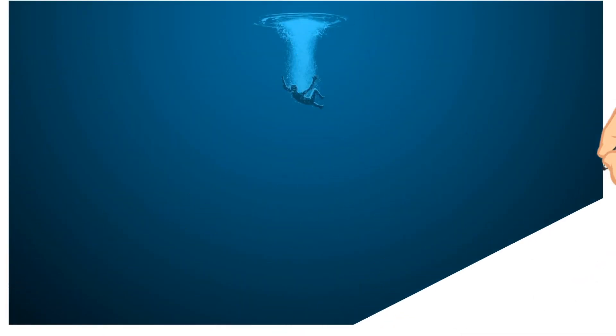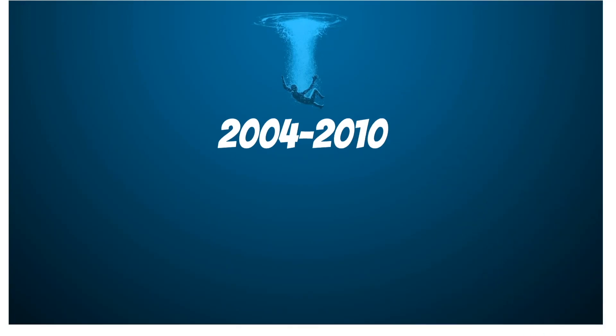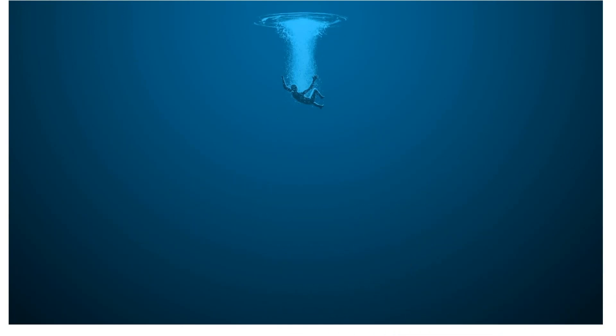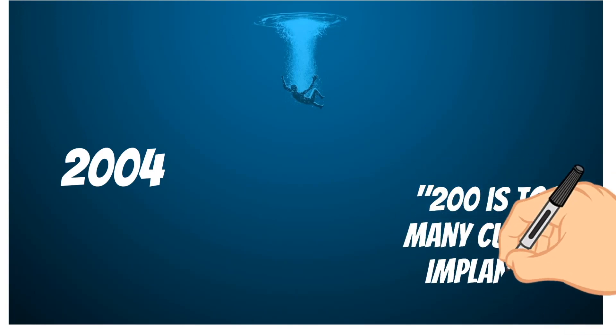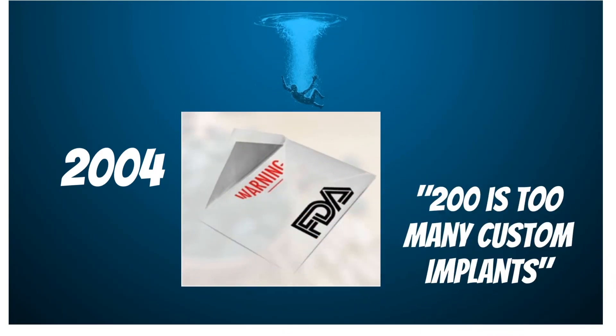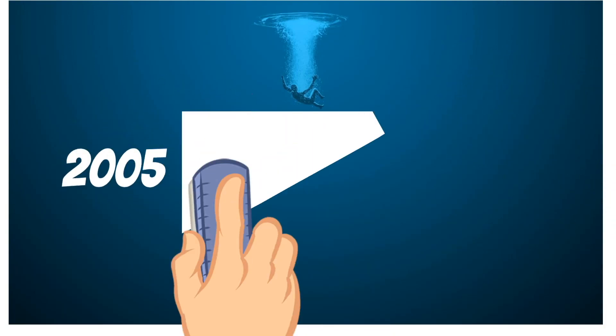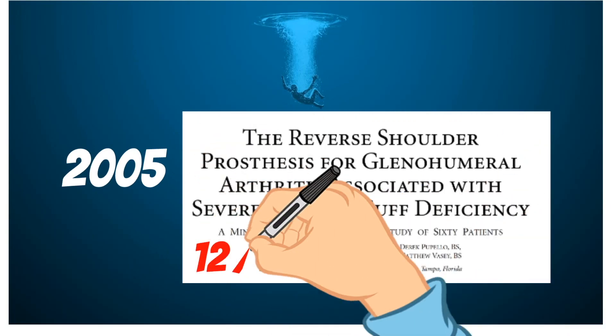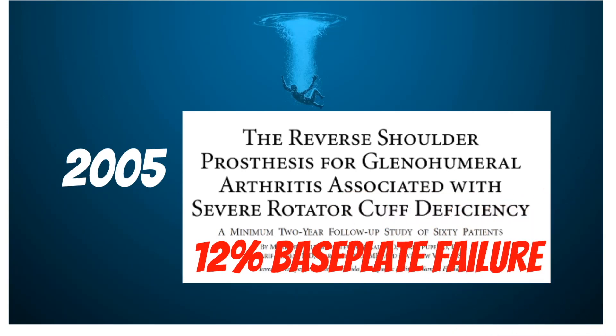Starting in about 2004 and through 2010, DJO and Dr. Frankel entered some pretty deep waters, nearly drowning at times. In 2004, Dr. Frankel learned from the FDA that it was not a good idea to do over 200 custom implants, and was sent a warning letter that threatened legal action and the loss of his medical license if he continued. Then, in 2005, Dr. Frankel published his first article and found that 12% of patients had early baseplate failure, and with that, all the critics came out.